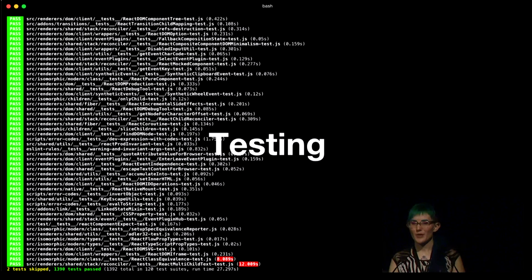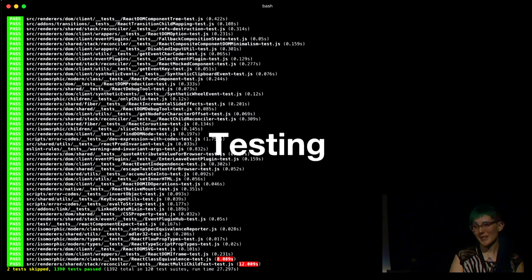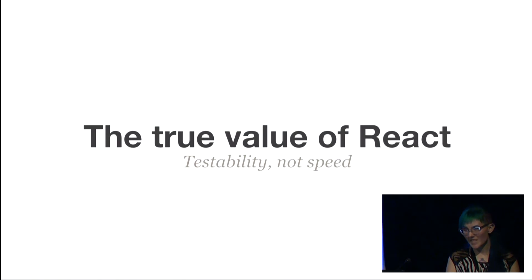We did not set up our testing framework soon enough, and consequently our unit test coverage has suffered. Once developers have shipped things and the code is in the wild, you are not going to get people to go back and write unit tests — it is not going to happen. If I had known how easy it is to use Enzyme and Jest, this would have gotten set up a lot sooner. I'd even go so far as to say the true value of React is testability, not speed.